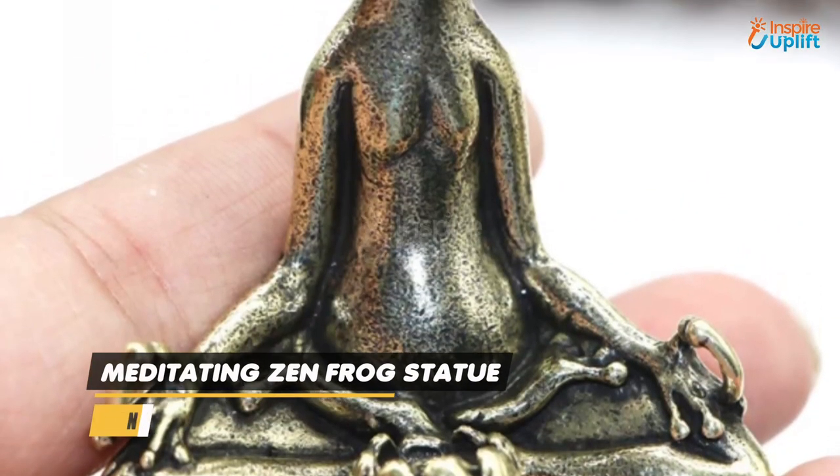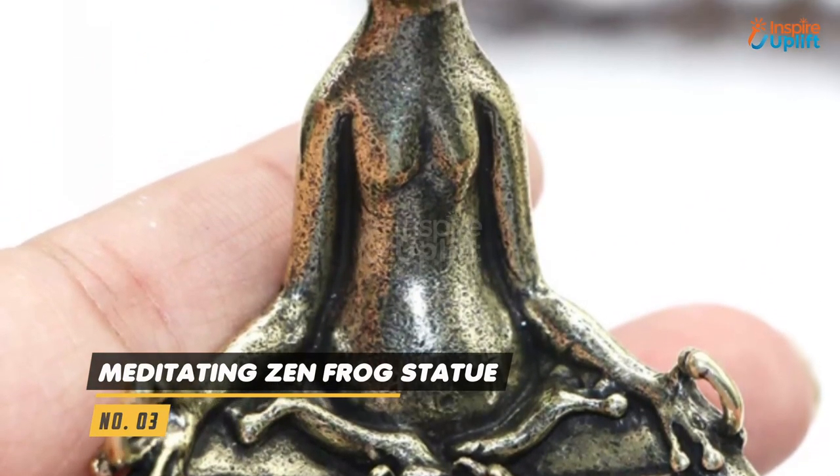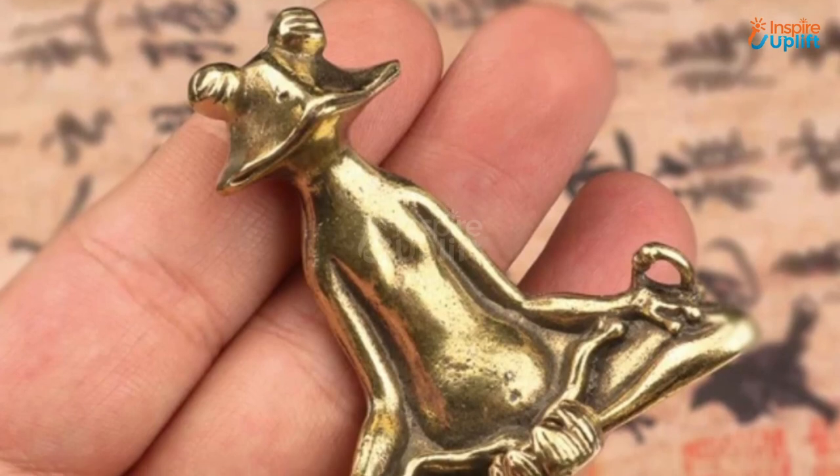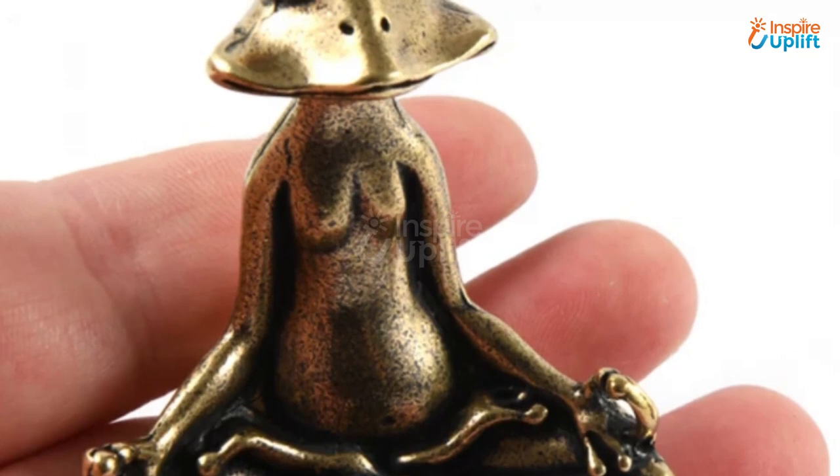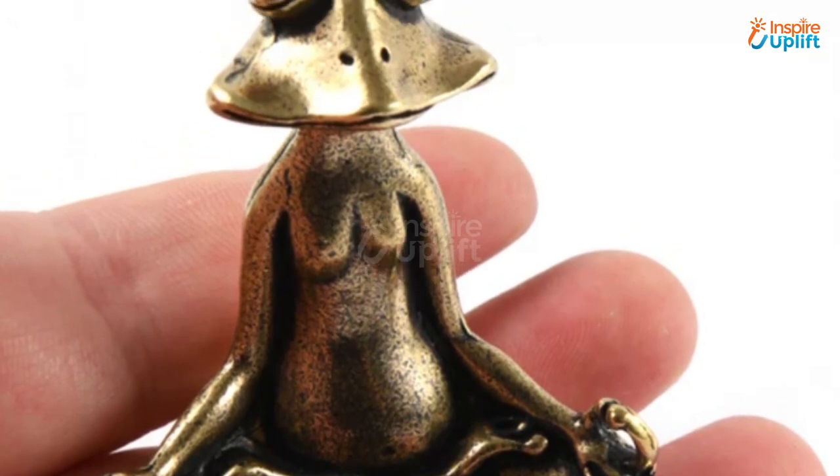At number 3 we have the Meditating Zen Frog Statue. This meditating frog statue works best to motivate you to do healthy activities like yoga and meditation. It adds charm to every place around it and is a perfect conversation starter.